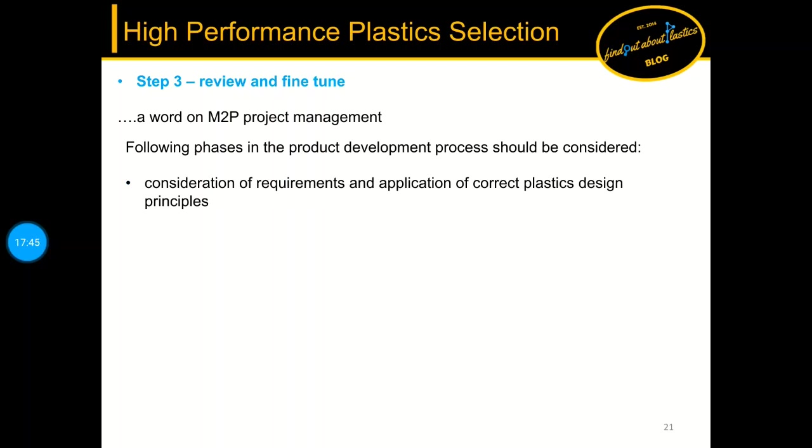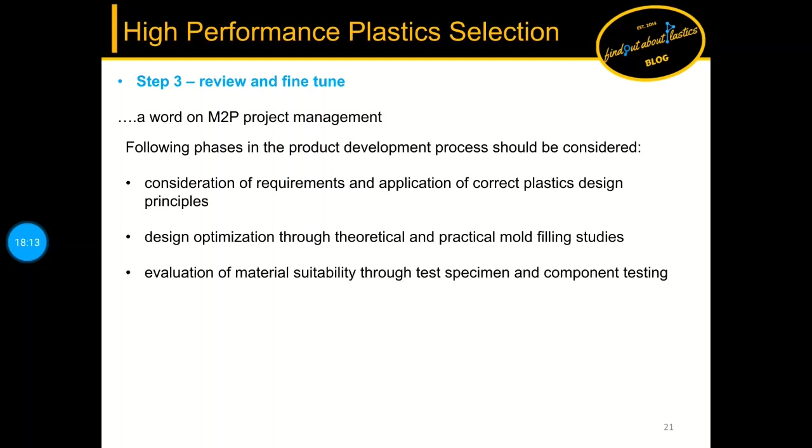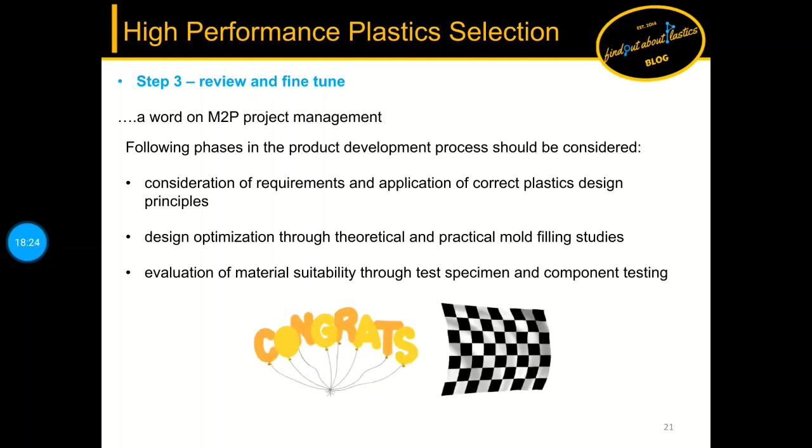Designing with plastics is not difficult, it's just different — this needs to be checked, for example ensuring no critical weld line situations. Optimization of the part using mold flow studies combined with practical fitting studies should also be considered, followed by evaluation of material suitability through test specimens and component testing. After this, your part can be ready for a pre-series test.